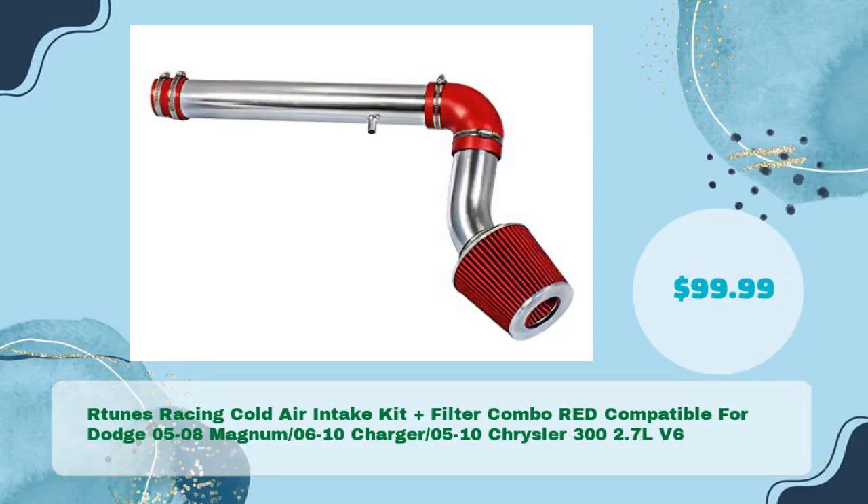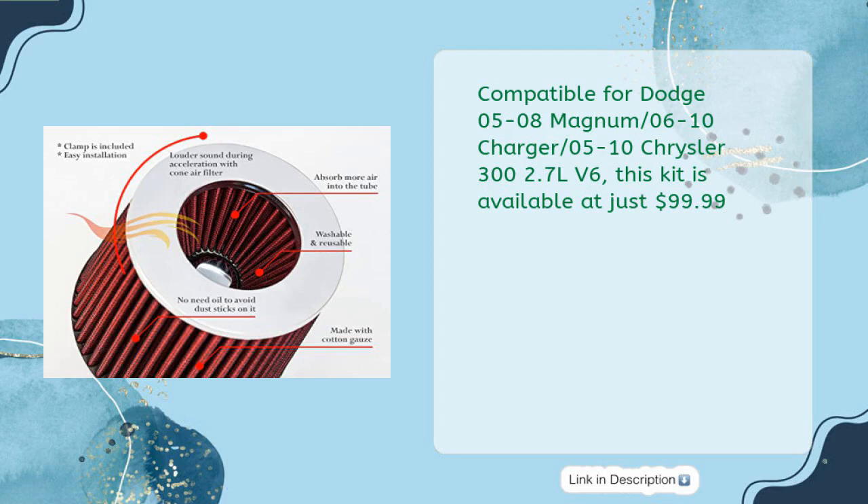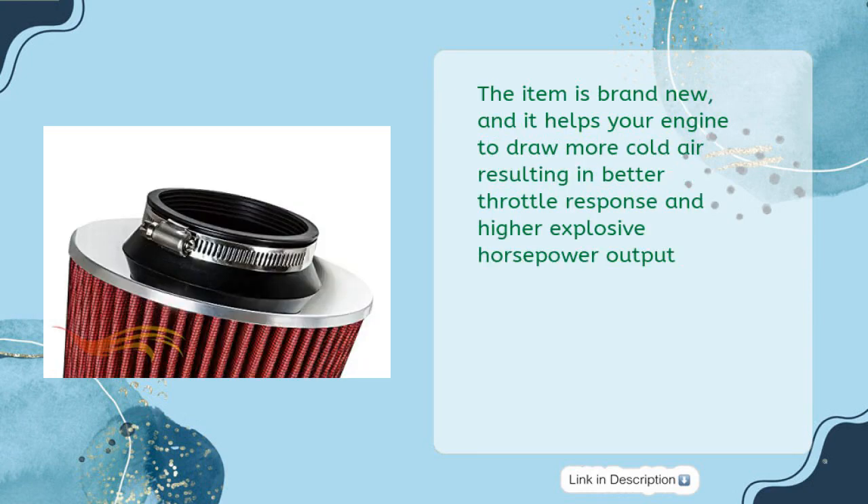Number three: the RToons Racing Cold Air Intake Kit plus filter combo in red, compatible with 2005–2008 Dodge Magnum, 2006–2010 Charger, and 2005–2010 Chrysler 300 2.7L V6, at just $99.99. It helps your engine draw more cold air, resulting in better throttle response and higher explosive horsepower output.